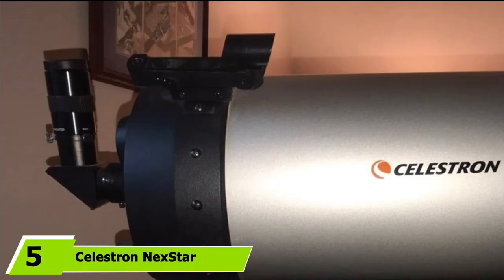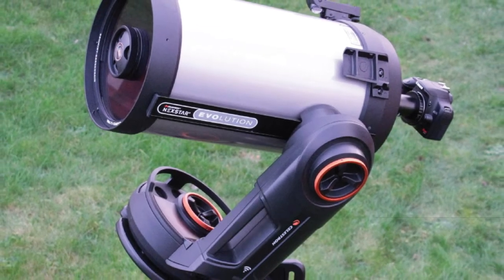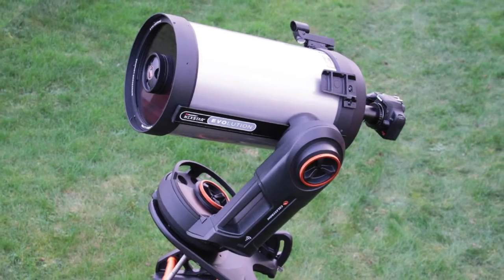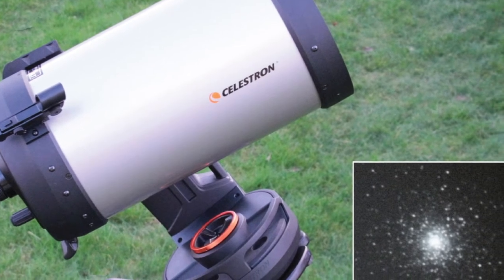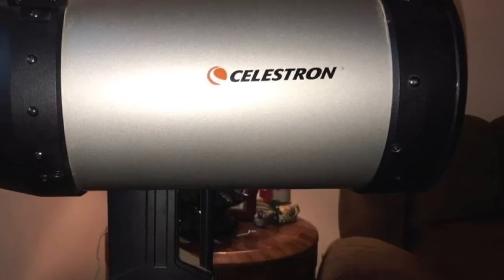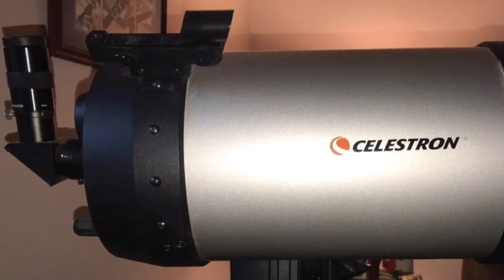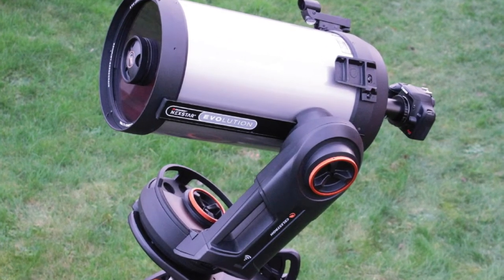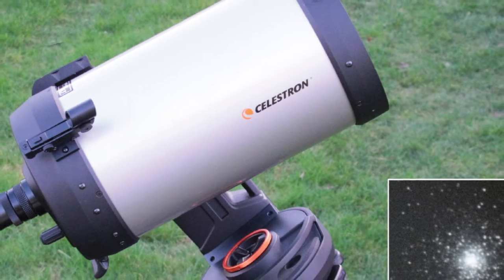The number five position is held by the Celestron NexStar Evolution Telescope. For a high-quality telescope with outstanding optical clarity and magnification, this compound telescope has a computerized go-to mount for automatically locating celestial objects. It provides programmed access to more than 120,000 deep sky and solar system objects, which users can view through the 235mm aperture. Its 2350mm focal length allows up to 181x magnification with the included 13mm eyepiece, and also comes with a 40mm eyepiece providing 59x magnification for closer objects.